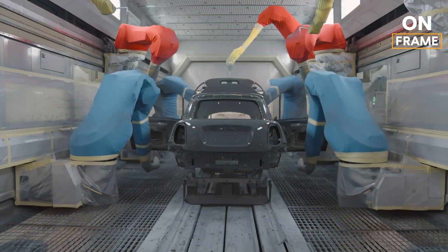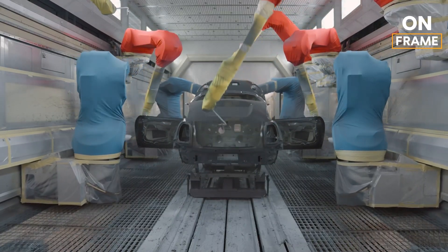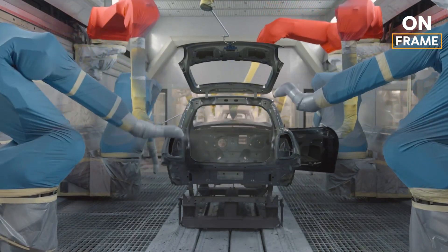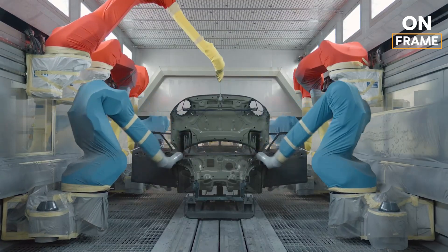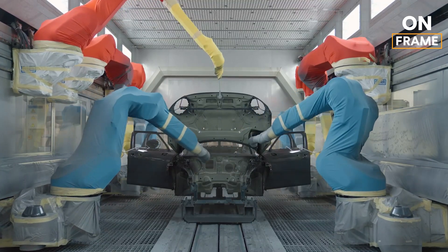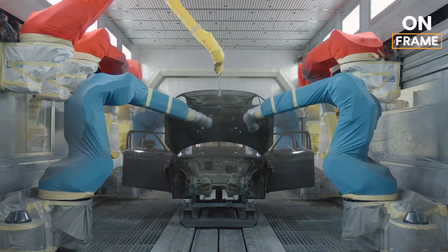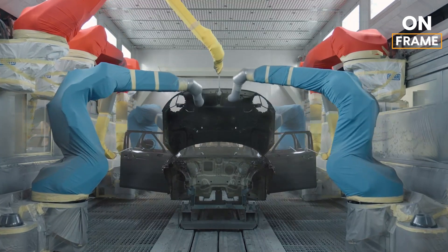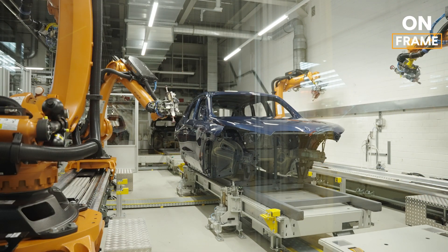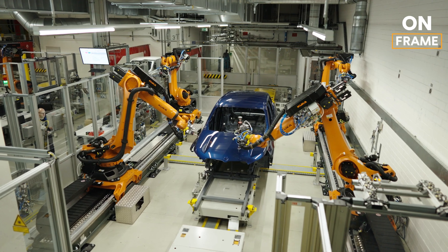Following the primer, the body is dipped into a series of electrocoating baths. This electrocoating process uses an electric charge to attract the paint particles to the metal, ensuring an even and thorough coating that reaches every nook and cranny of the vehicle's body. This not only enhances the paint's adhesion, but also its resistance to chips and scratches. Once the base layers are applied, the iX2 receives its final coats of paint, which give the car its glossy finish and vibrant color. Each layer is meticulously applied by robots, ensuring uniform coverage. The paint is then baked at high temperatures in a curing oven, solidifying its bond with the metal and creating a durable, long-lasting finish.